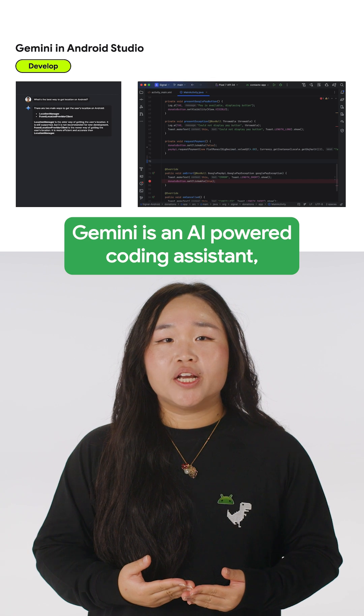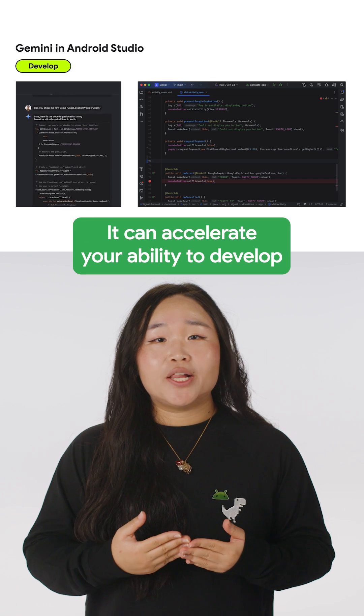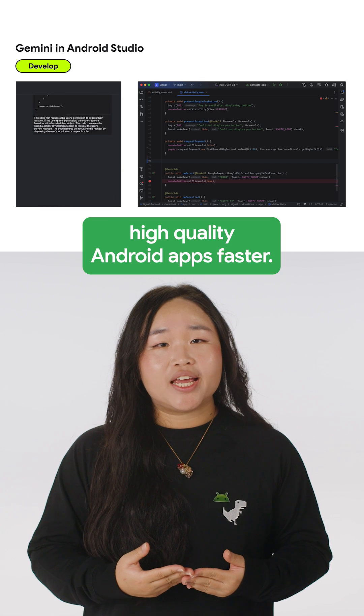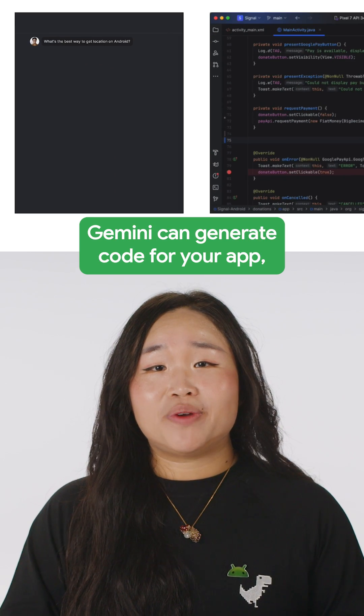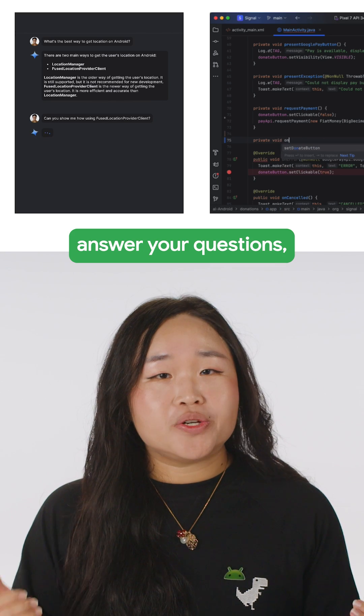Gemini is an AI-powered coding assistant which can be accessed directly in the IDE. It can accelerate your ability to develop high-quality Android apps faster. Gemini can generate code for your app, provide complex AI code completions, and answer your questions, and more.